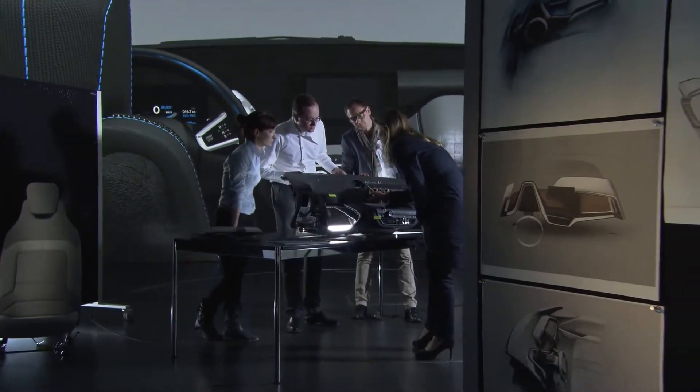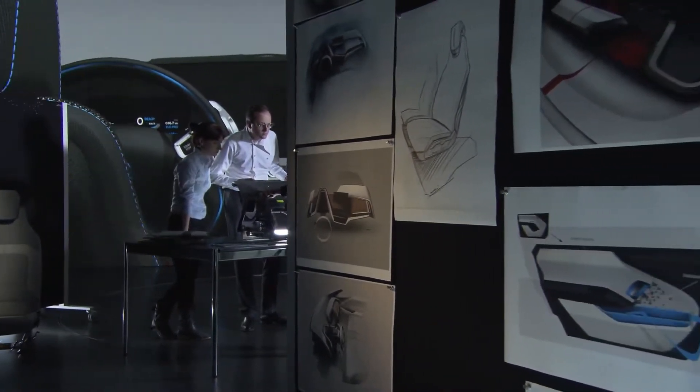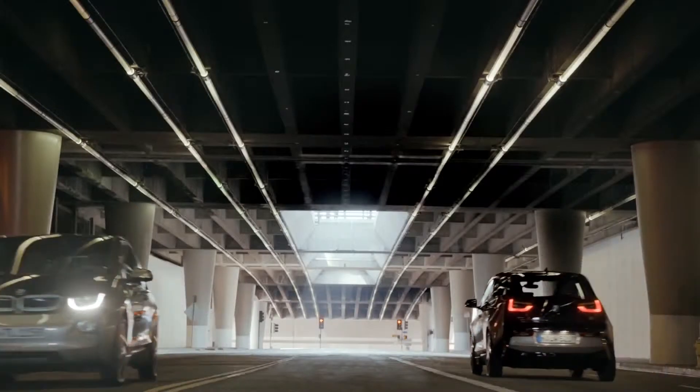The futuristic appearance of the BMW i3 stands for zero emission mobility. Lightweight construction and futuristic design elements go hand in hand and make a vision become reality.